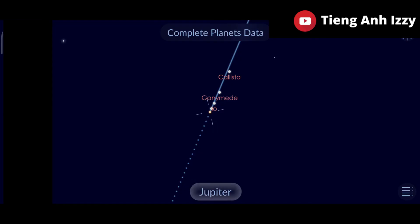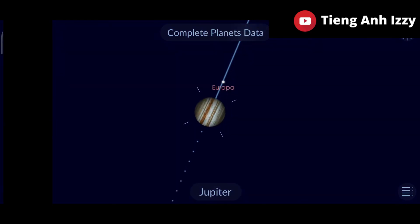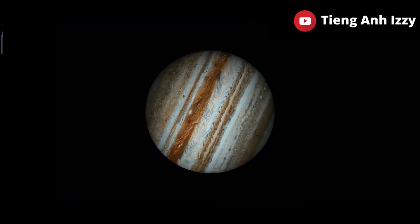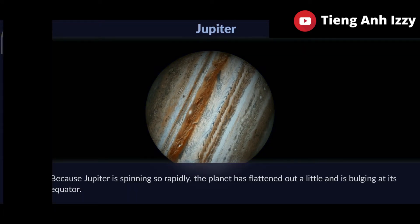Jupiter. Because Jupiter is spinning so rapidly, the planet has flattened out a little and is bulging at its equator.